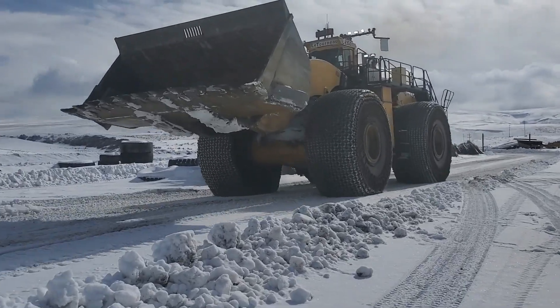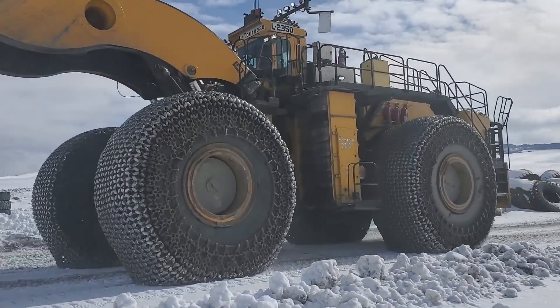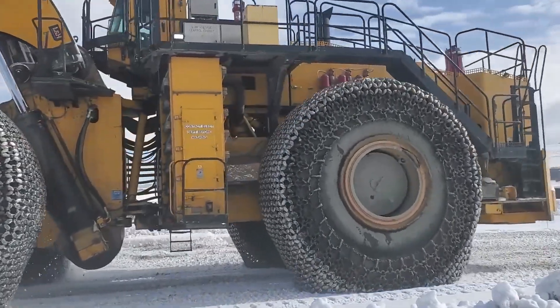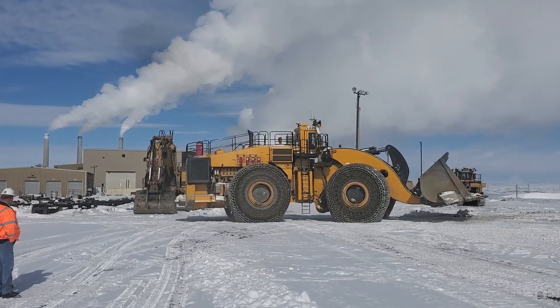The excavator bucket has a 4,520-liter capacity, can go as high as 7.3 meters and extend up to 3.5 meters. This Texas-born colossal road machine is surely a good contender for the king of beasts on the road.